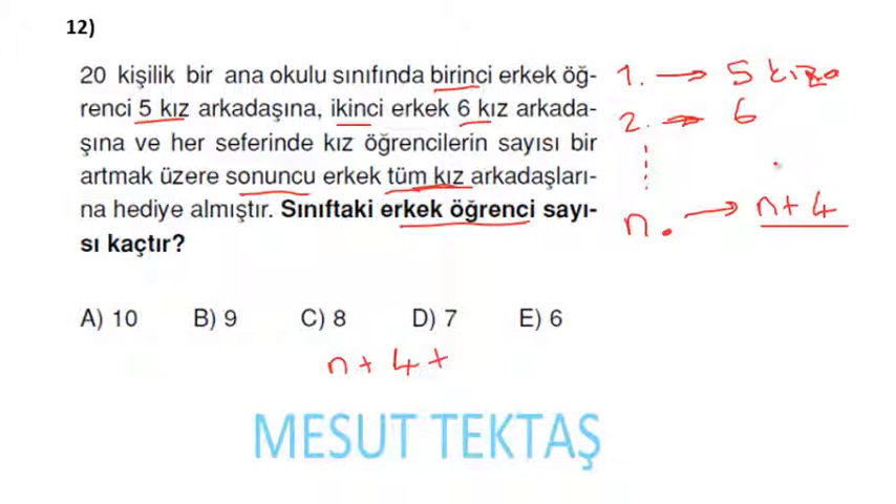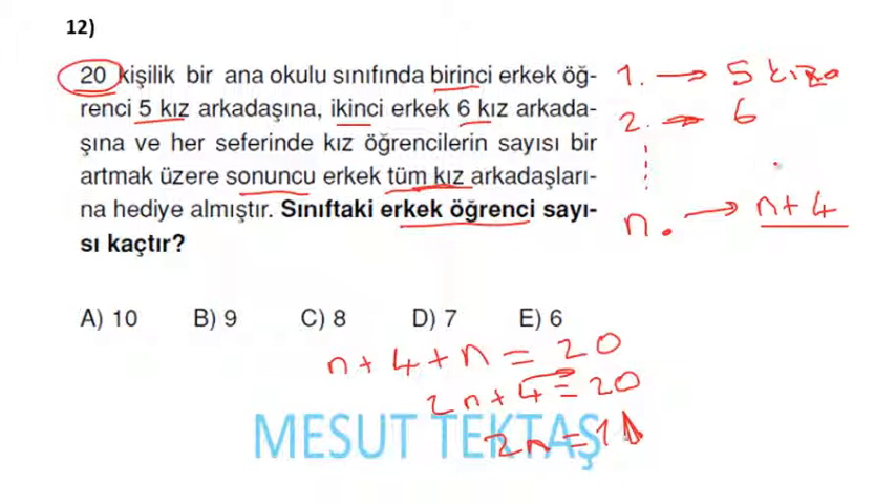4'ü diğer tarafa atarsam 2n = 16, buradan n = 8 gelecek. Kaç tane erkek var? Cevap 8.